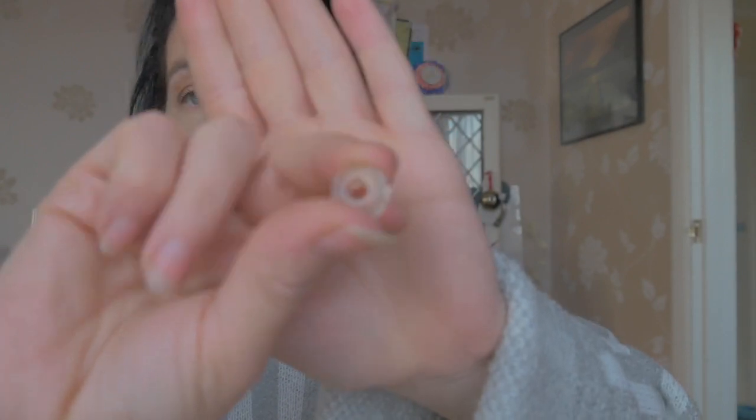Number eight is up here. And this is another charm. It's a clear one, but this one doesn't have any of the silver in there. And I think it's supposed to, because it's quite sharp on that side.